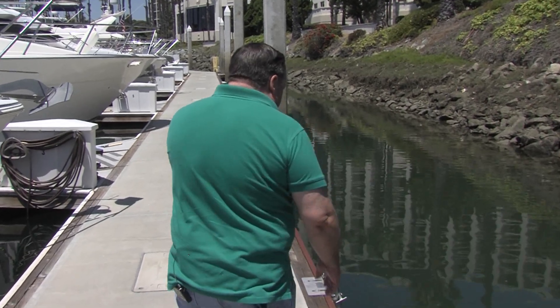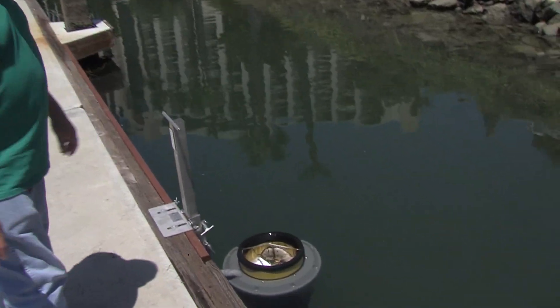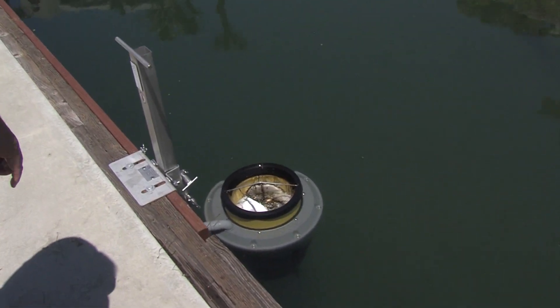The two here at Cabrillo Isle Marina were the first sea bins in the United States. We can stop the plastics close to the source of entry and we can stop the plastics from getting to the ocean. So that was one of the main goals — to get it before it gets to the ocean.